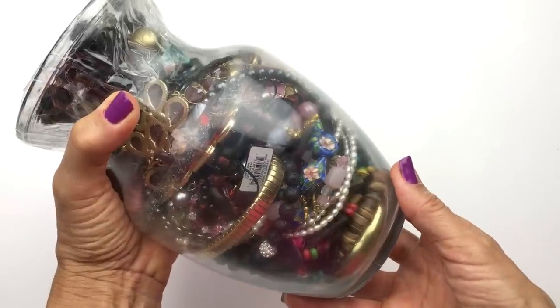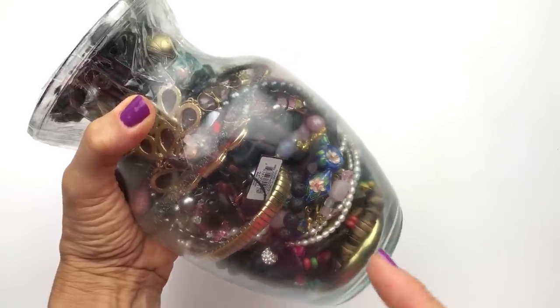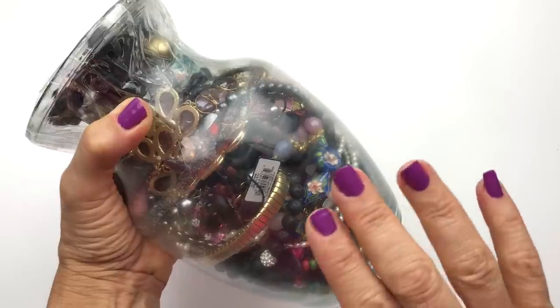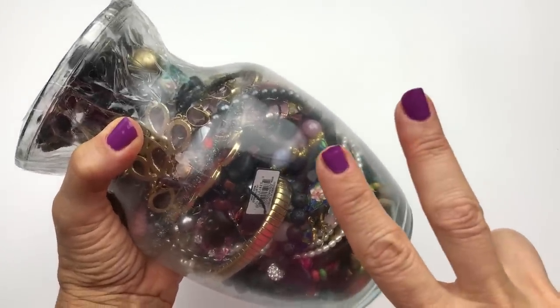Hello friends, this is Barbara. Welcome to my channel, Picky Chick. In today's video, we are going to unjar this jewelry jar that I have had in my stash for well over two years.